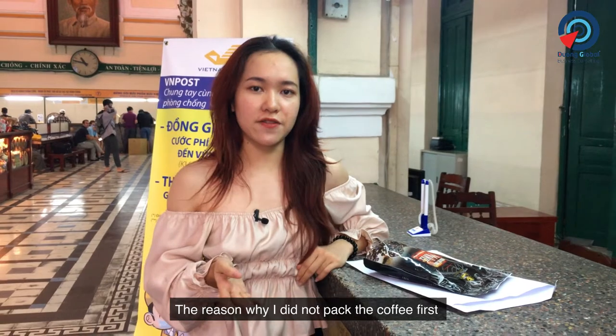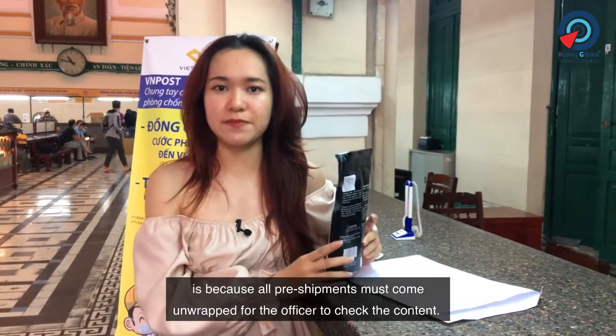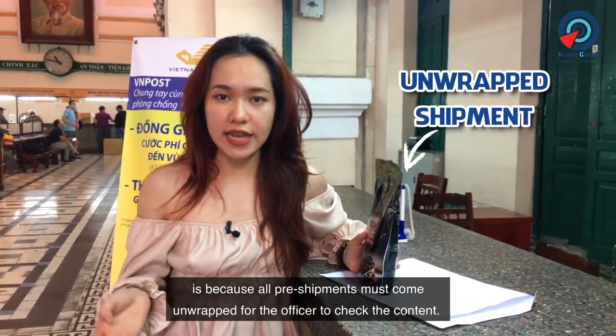The reason why I didn't pack my coffee first is because all pre-shipments must come unwrapped for the officer to check the contents.